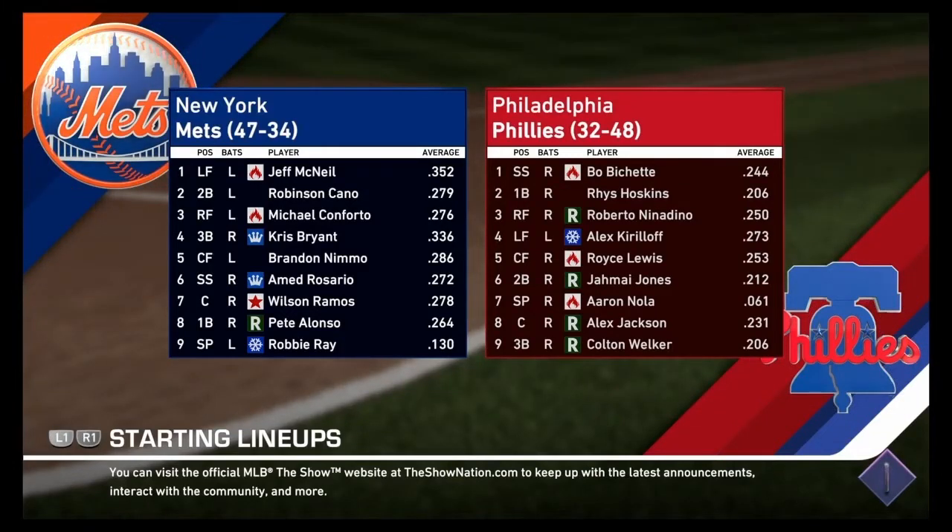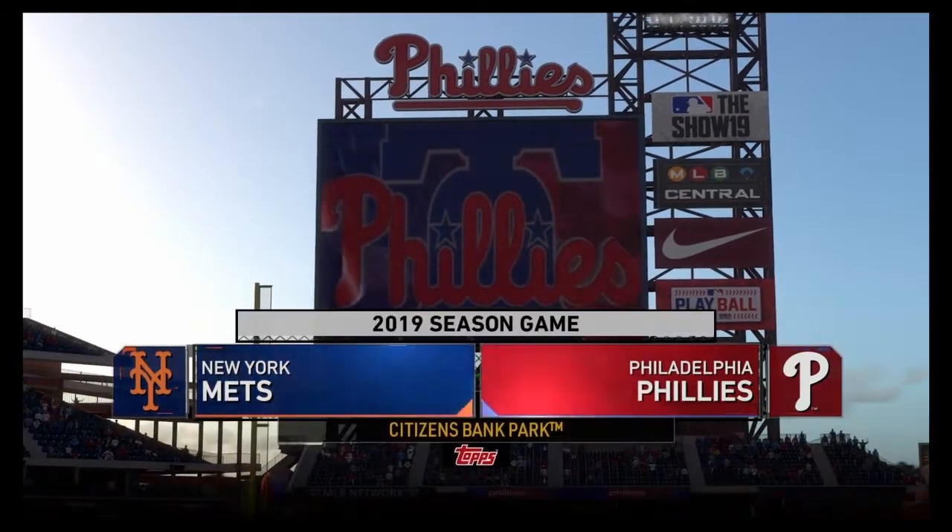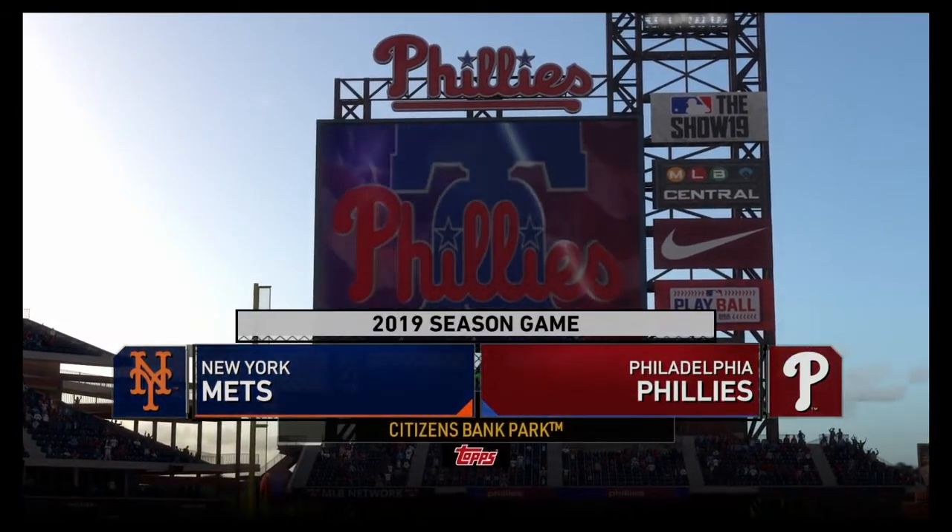Hey everybody, welcome to the FCBL and we got two really good games going for you. The first one is the New York Mets going into Philadelphia to take on the Phillies. We have Robbie Ray taking on Aaron Nola for the Phillies. Let's see how these teams can do.